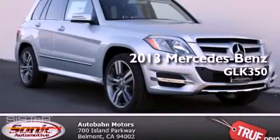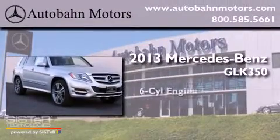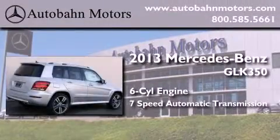This is a brand new 2013 Mercedes-Benz GLK 350. It has a six-cylinder engine and a seven-speed automatic transmission.